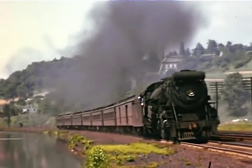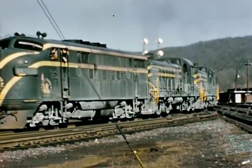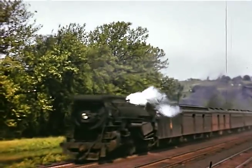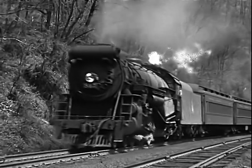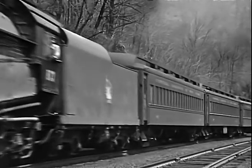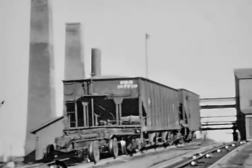In Volume 4 of Along the Jersey Central, we'll look at steam and diesel operations from Bethlehem to Ashley, between the 1940s and the 1960s, including operations of the Ashley Planes.